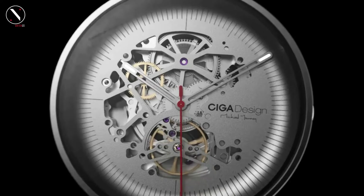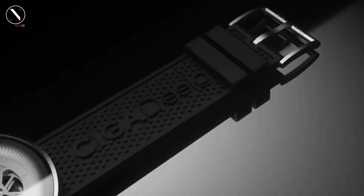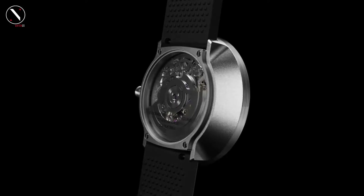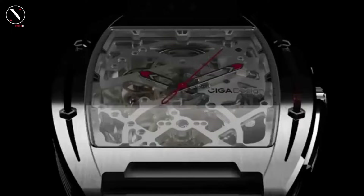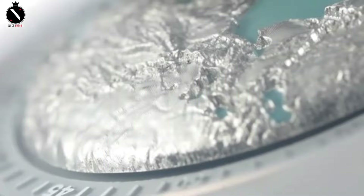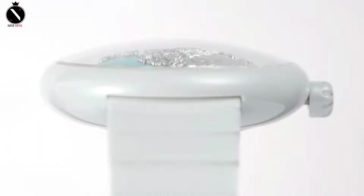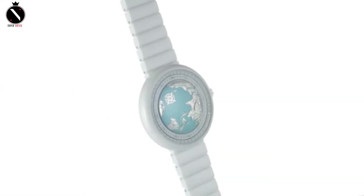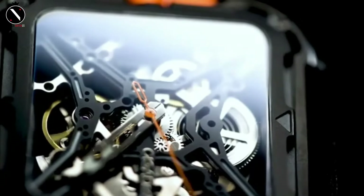Round, rectangular, and octagonal cases are all possible. An exhibition caseback is available for several models, allowing you to view the mechanism behind them. Some well-liked collections include those with openwork dials, those with space-themed designs, and those with blue sunray dials, such as the Blue Planet and NASA collections. The usual price range is $200 to $500 USD. The build quality of CIGA Design watches is exceptional for the price, with sapphire crystal glass and 316L stainless steel casings. Japanese manufacturers, most notably SEIKO, supply the mechanical calibers used in the movements.